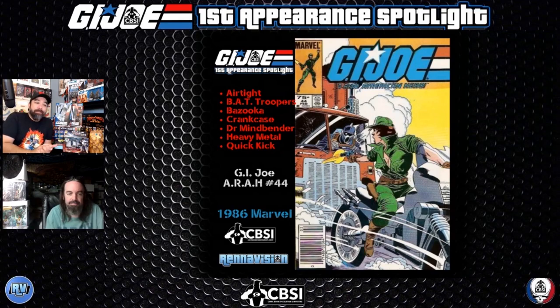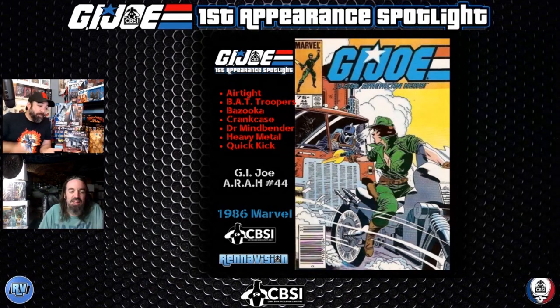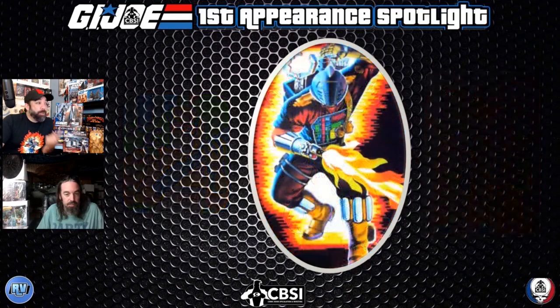GI Joe #44 features Airtight, BAT Troopers, Bazooka, Crankcase, Dr. Mindbender, Heavy Metal, and Quick Kick — GI Joe's answer to Shang-Chi / Bruce Lee, whatever you want to call him. You wouldn't be able to tell just from the cover, which only shows Lady Jaye and the BAT Trooper. Still, it's a full roster of relevant people. Airtight was always a fun figure — the bright yellow and that pilot-style helmet and mask, I always liked him.